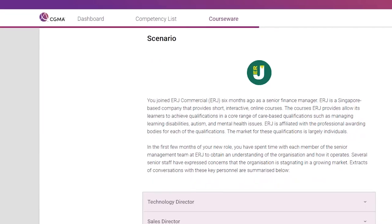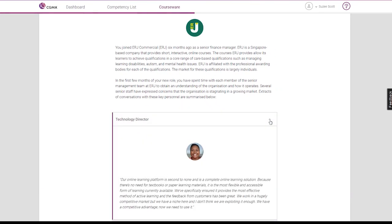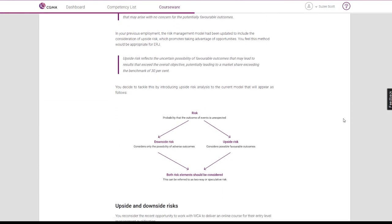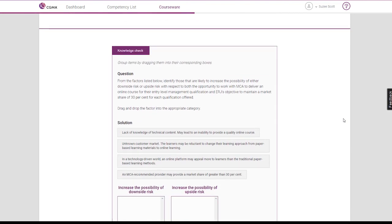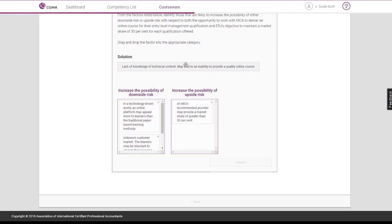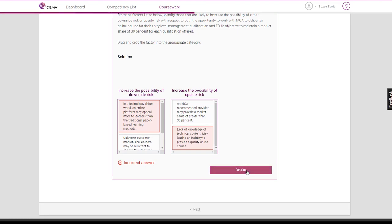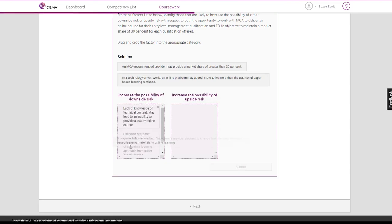Topics consist of both textbook-like information as well as application of the learning in real-world scenarios. As you progress through the learning, you'll be presented with knowledge checks along the way. These are questions intended to demonstrate how well you're picking up on the subject matter. Knowledge checks can be given in several different formats and allow you to retake them if you get the answer incorrect. Feedback is provided to give you the reasoning behind the correct answers.